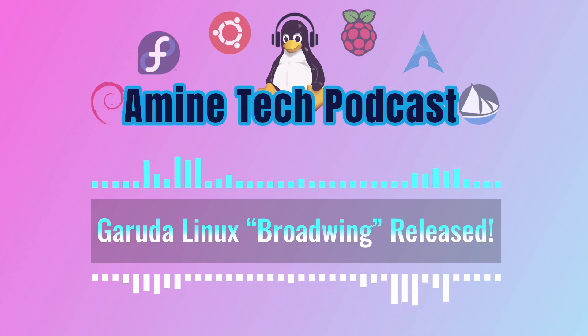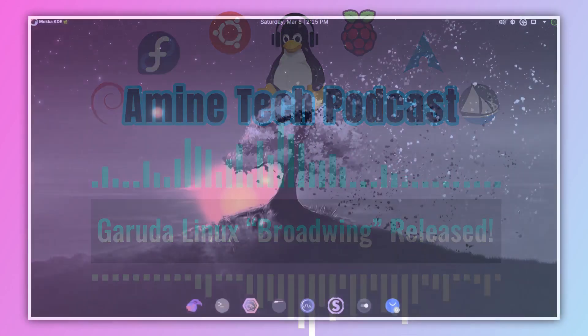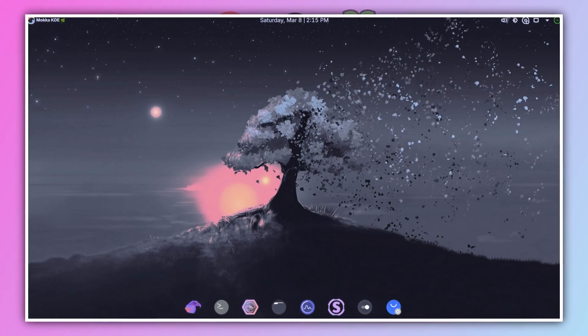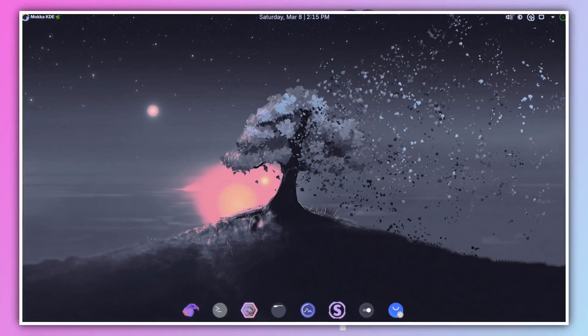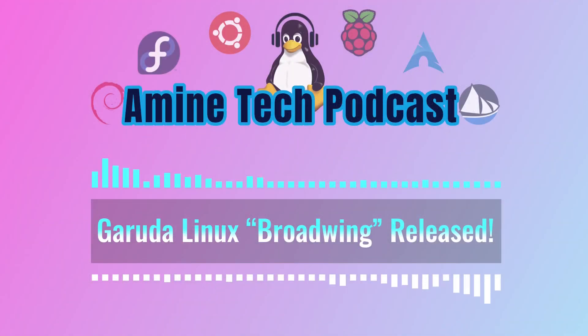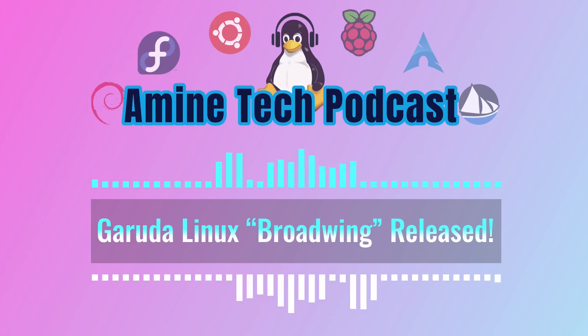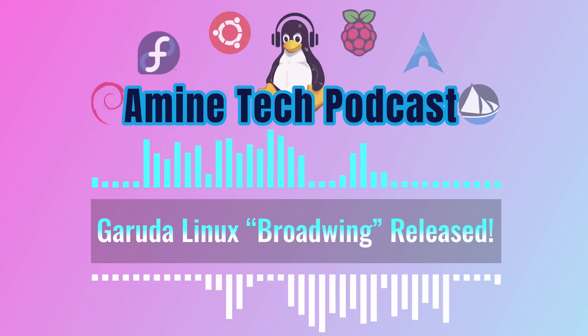The Garuda Linux team just dropped a massive update — not just fixing a couple of bugs, but a total revamp with really cool new features and even a redesigned website and forum. It's all detailed in their latest announcement on the Garuda Linux forum, which is what we're diving into today.